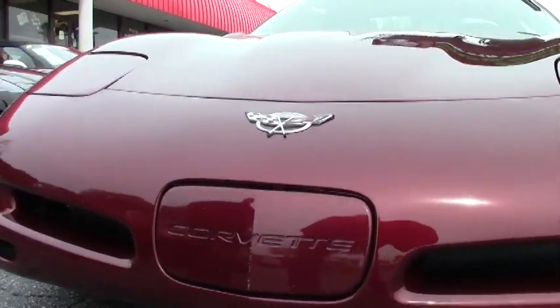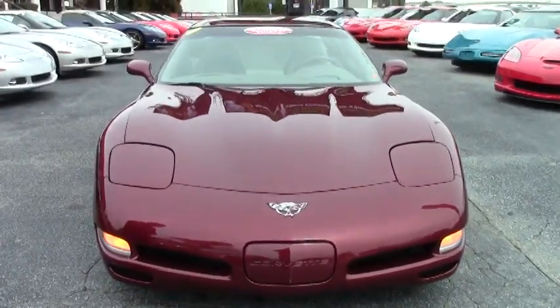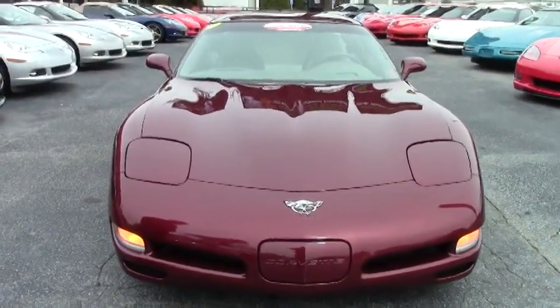This car is a nice low-mileage example. The paint on the car I would call overall very good, but I do want to point out a few things.